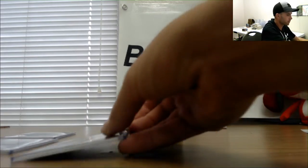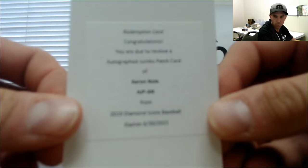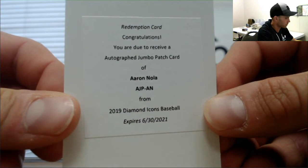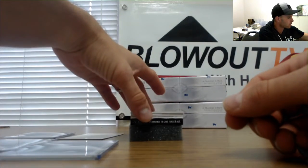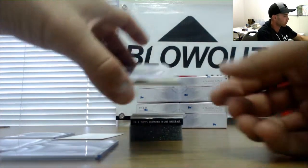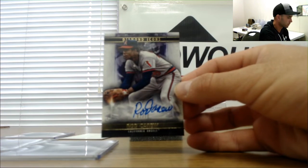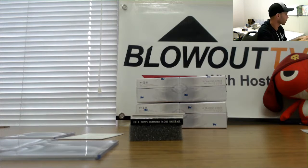Next up is a redemption autographed jumbo patch card for Aaron Nola. After that, 2 of 10 Rod Carew — Hall of Famer Rod Carew.